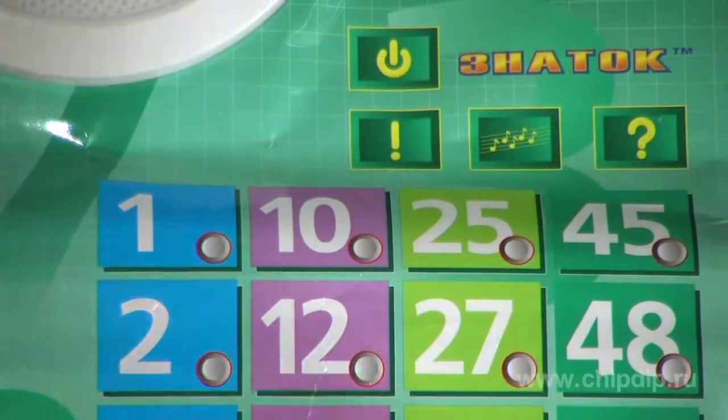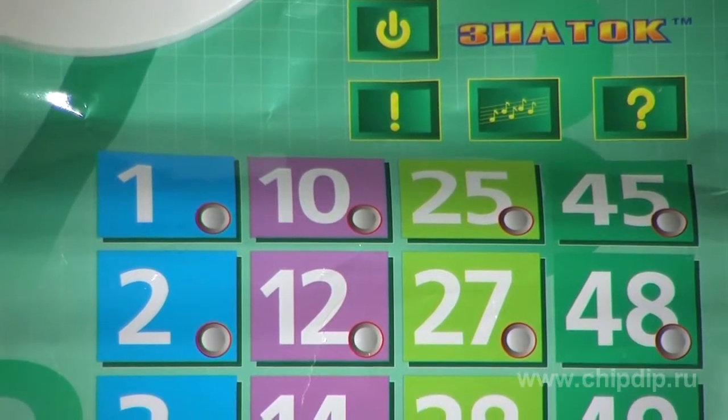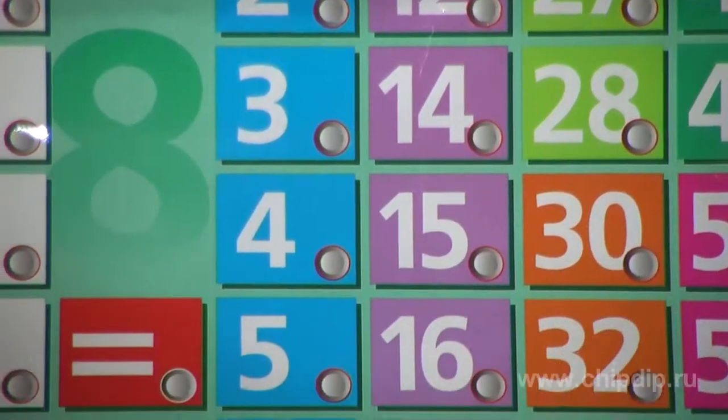Next to each number and symbol on the poster there is a button. It operates in the same way as a calculator. The talking multiplication table says what has been done and the result.